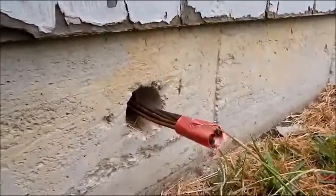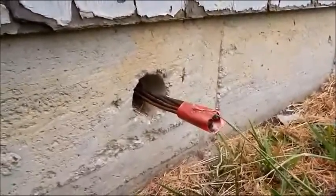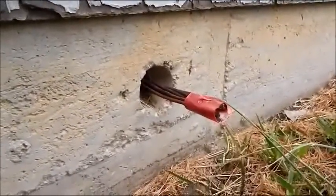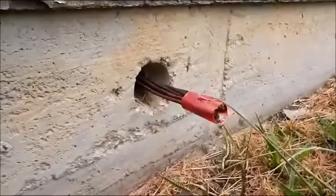Hi, everyone. This is Cliff with Home Inspection Solutions. You can find us on the web at HISDFW.com. Today we're inspecting a foundation — a post-tension slab foundation — and this is one of those tension cables that has failed.